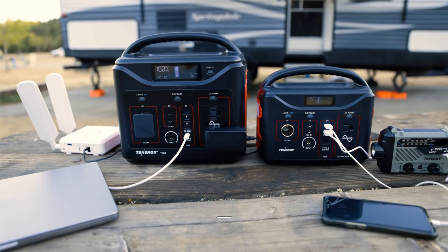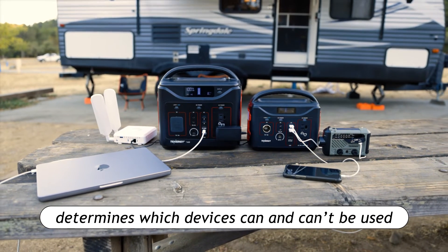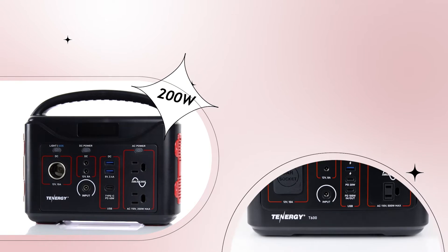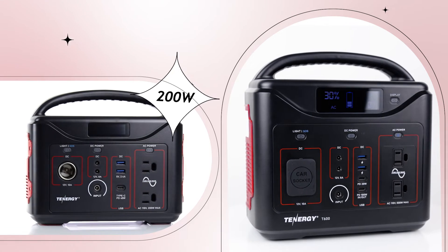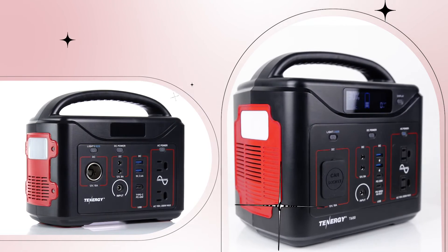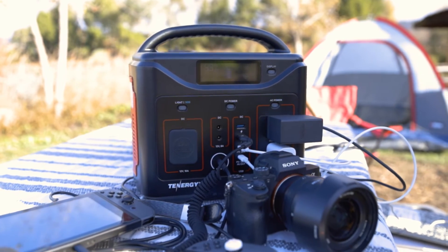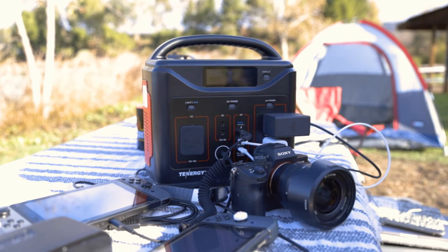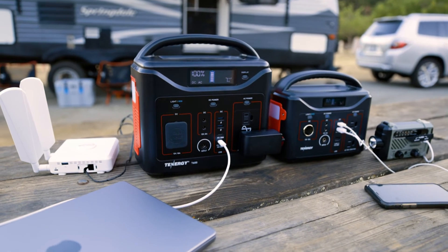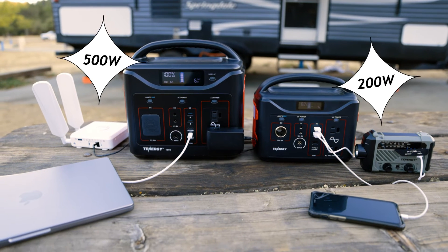Another difference between the two portable power stations is their maximum continuous wattage. This specification is important because it determines which devices can and can't be used on these two power stations. The two AC ports on the T320 can support up to 200 watts, while the two AC ports on the T600 can support up to 500 watts — two and a half times more powerful than the T320. The total rated wattage of your devices should stay under the maximum continuous wattage — 200 watts for the T320 and 500 watts for the T600 — otherwise the power station will be overloaded and cut off power.